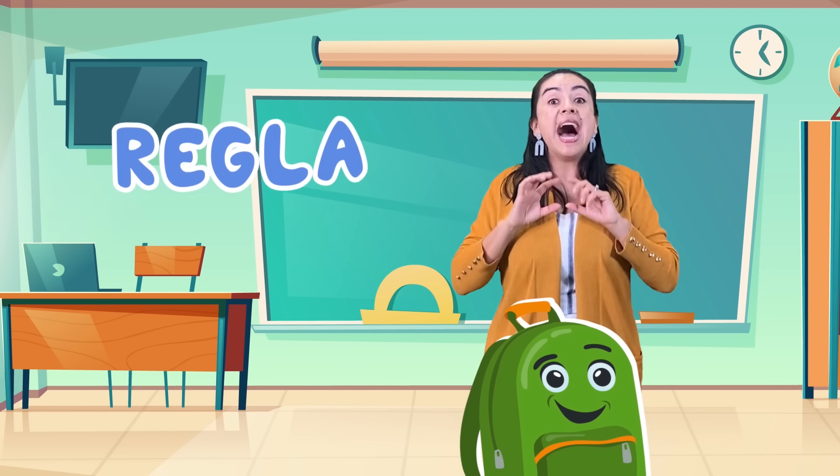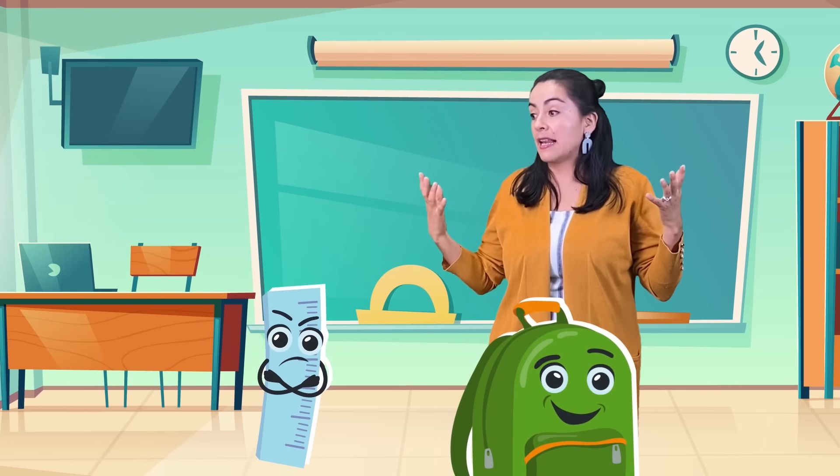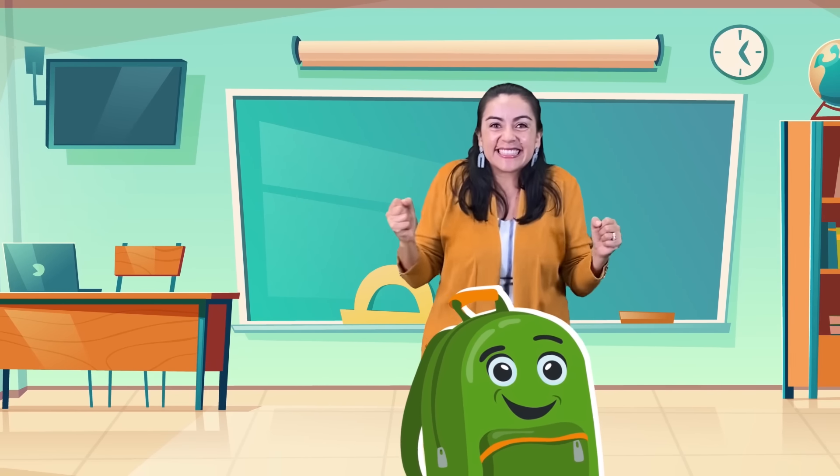Necesito una regla. A ruler, sí. Una regla. Regla, gracias.